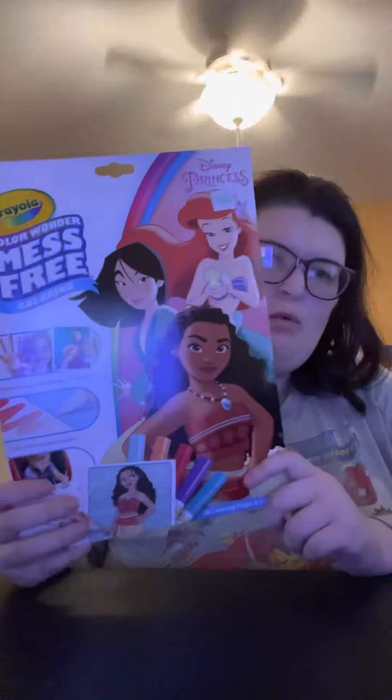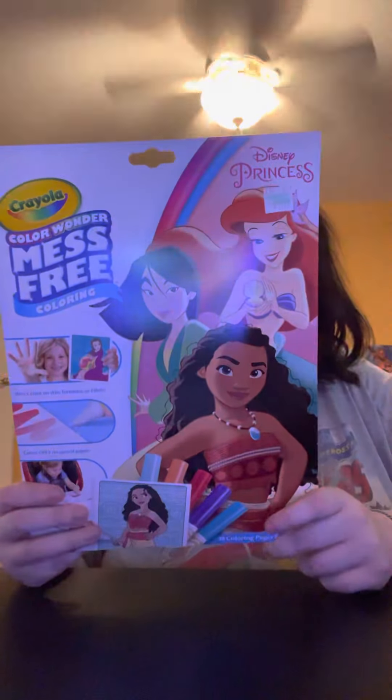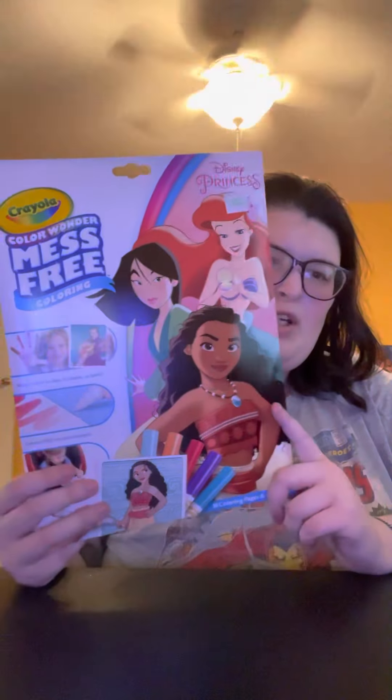I got this amazing Spider-Man poster and I actually have an idea where to put it. Also — do not eat this, I know it has plastic but do not eat that. I grew up with this: if you don't know what Crayola Color Wonder is, it's mess-free markers that only work on the paper it comes with. I'm obsessed with Disney — I am a Disney lover.